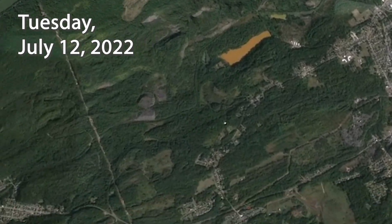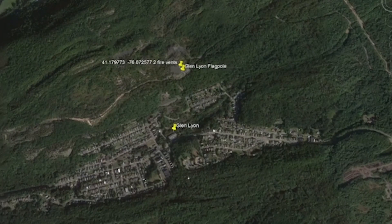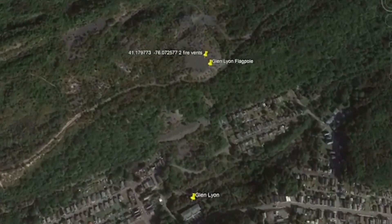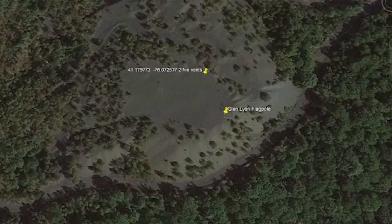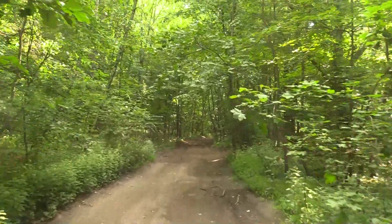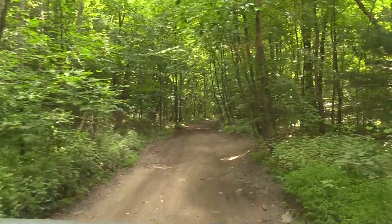This is Scott Cannon. I took a trip to the Glen Lyon flagpole to check out a possible mine or Culm bank fire that I had heard about earlier this year. It's of concern because it's near a proposed natural gas to gasoline plant by a company called Nacerro.